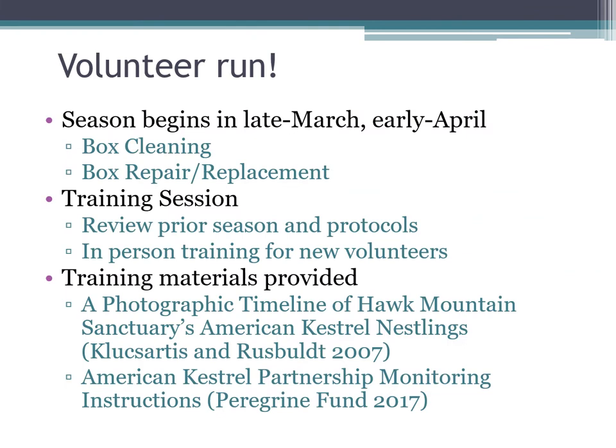In general, this project is volunteer-run — I'm staff, but everybody collecting the data are volunteers. Our season begins in late March or April depending on the weather, where we clean boxes and repair or replace them as needed. We have a training session every year to review the previous season and update protocols, and if we have new volunteers, we do an in-person training to show them what the boxes look like, where they are, and how to use the GoPro.